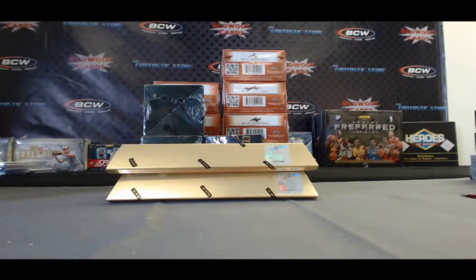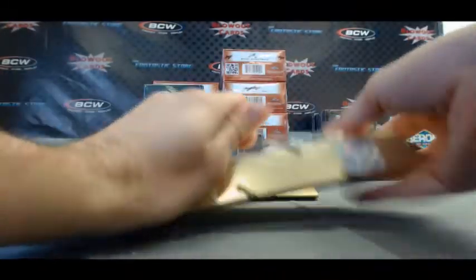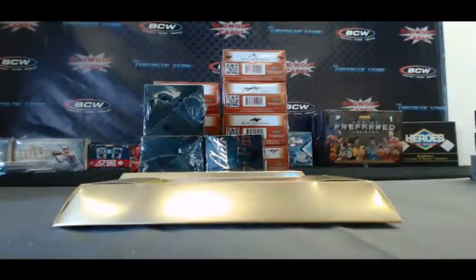All right, guys, back again. I've got Larry here with two boxes of 2011 Panini Gold Standard Football live here on Blowout TV. He's also got a couple Panini Father's Day packs coming at him as well, so I'll do those after I finish these two boxes. All right, buddy, good luck.